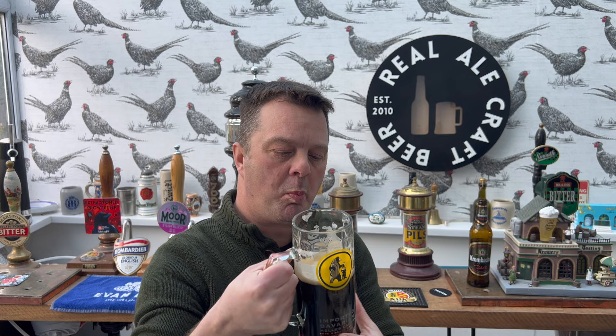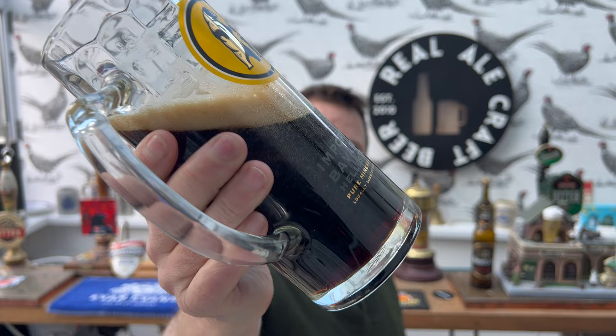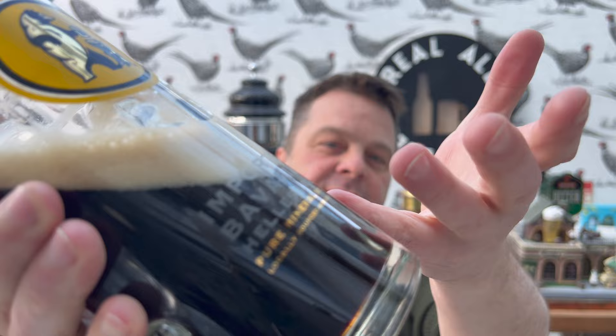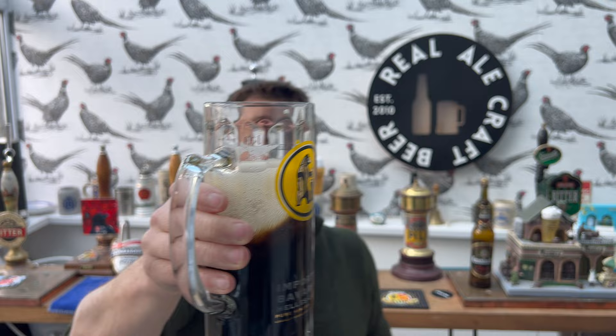Look at that — absolutely beautiful beer. Look at the carbonation: as I roll the glass to the side you can see it, the head retention, the foam sliding down the glass back into the beer. Great quality stuff, really good.